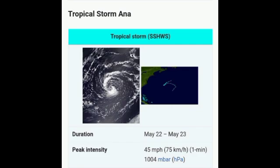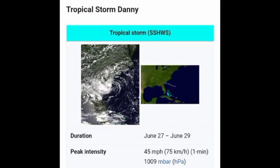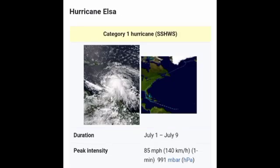Going on to June, we had three systems develop: Bill, Claudette, and Danny. Then in July we had only one system develop, which was Elsa. Elsa developed on the first of the month and became a Category 1 hurricane, bringing impacts to portions of the Caribbean as well as the United States, Canada, and up in the north — Greenland and Iceland — all were impacted by Elsa.